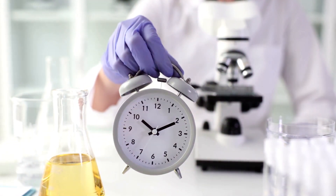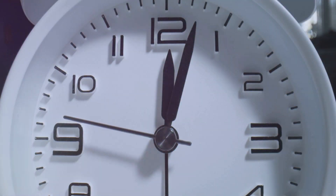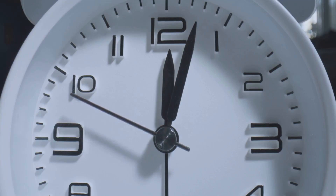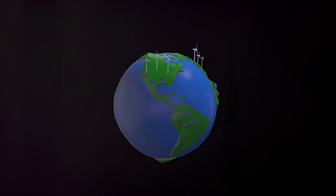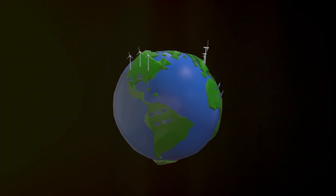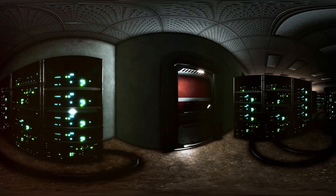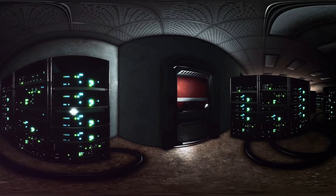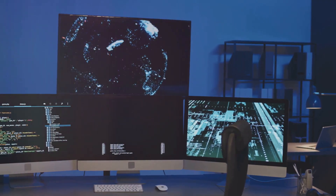Coordinated Universal Time, or UTC, is based on atomic clocks worldwide. To keep it in sync with Earth's rotation, we add a leap second occasionally. But as the Earth's rotation continues to slow, this could become more frequent, causing potential disruptions in technology systems. Tech companies warn that these adjustments can cause networks to collapse, highlighting the need for precise time management in our interconnected world.